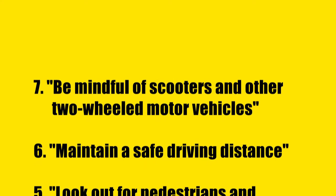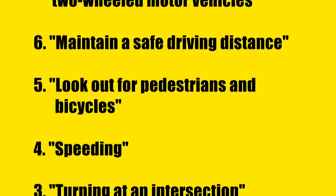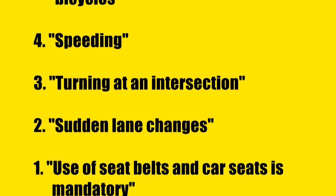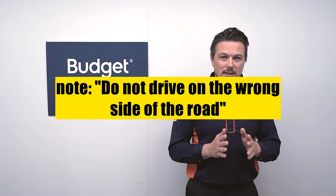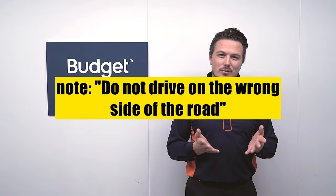This concludes our list of the most important things to keep in mind when driving in Japan. In addition to these points of caution, drivers who are used to driving on the right side of the road should be extra careful not to accidentally drive on the wrong side of the road, as this can result in a very serious accident. We hope you found this video useful. Use this information as a point of reference and have a safe and pleasant journey discovering Japan by car. And of course, come back and return your rental car to Budget, safe and sound.